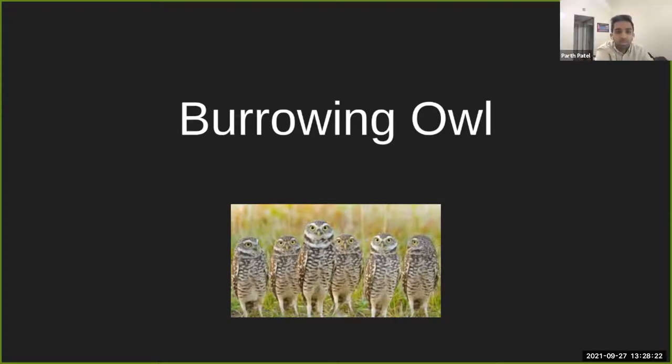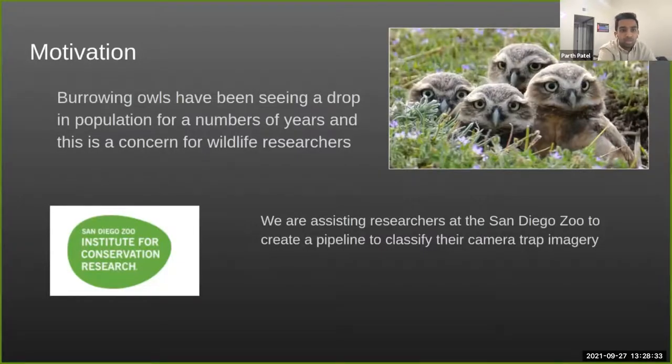My name is Parth, one of the co-leads for burrowing owls, along with my co-lead Bill. We work in collaboration with researchers at the San Diego Zoo to help determine characteristics about burrowing owls, which have seen a population drop in recent years. Our project helps classify pictures set off by camera traps in the field, since those traps can collect a lot of photos triggered by non-owl animals. Our motivation is to reduce that workload and sort images through our pipeline.